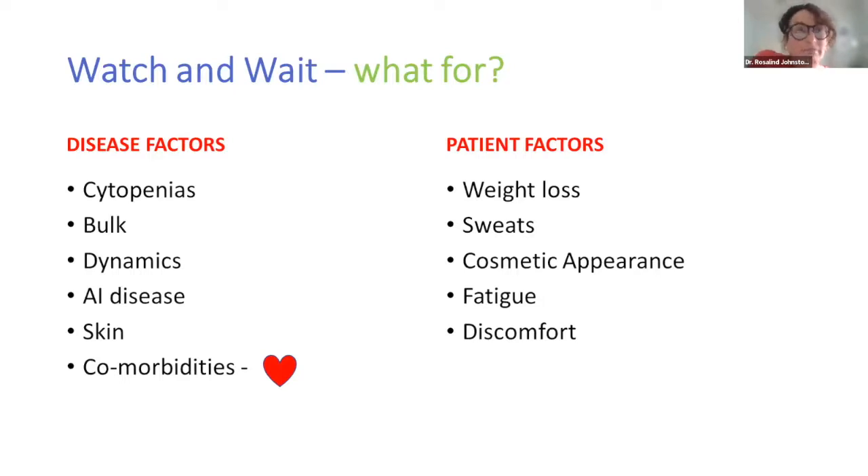As patients approach treatment, they will often lose weight and start to develop sweats, and that can also be a feature of a change in the CLL we'd be concerned about. Some patients are particularly concerned about the appearance of nodes, especially in the neck and supraclavicular areas, which can be uncomfortable and unsightly. A really common symptom — always difficult to tease out the etiology of — is fatigue.